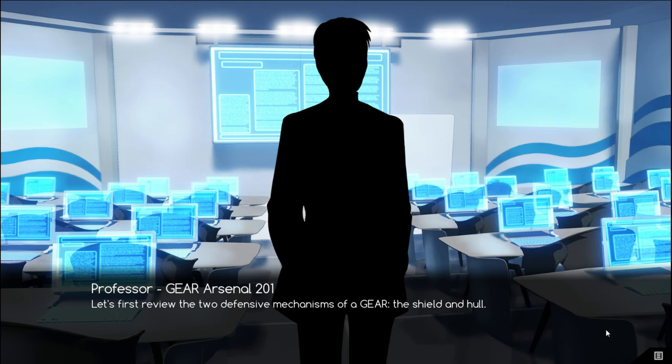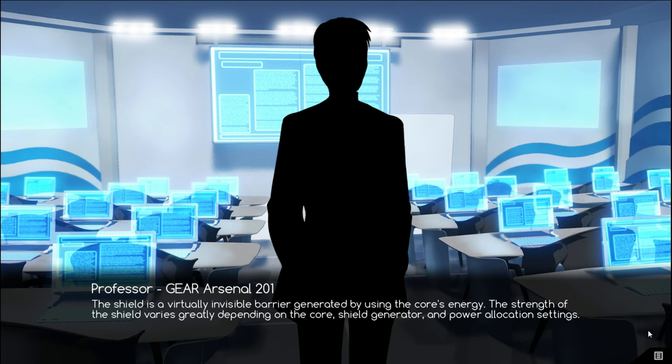Let's first review the two defensive mechanisms of a gear: the shield and hull. The hull is the physical gear. The shield is a virtually invisible barrier generated by using the core's energy. The strength of the shield varies greatly depending on the core, shield generator, and power allocation settings.